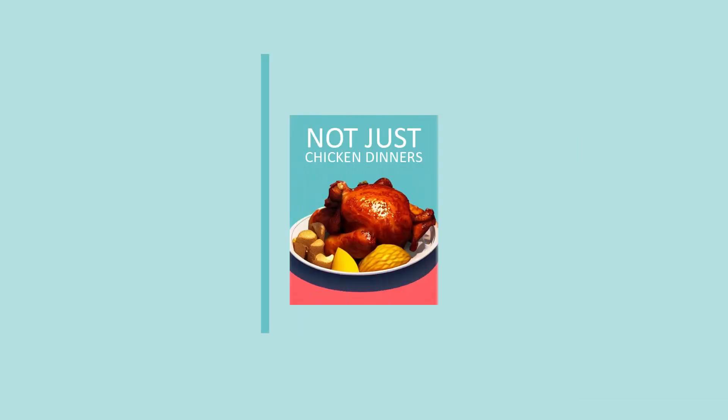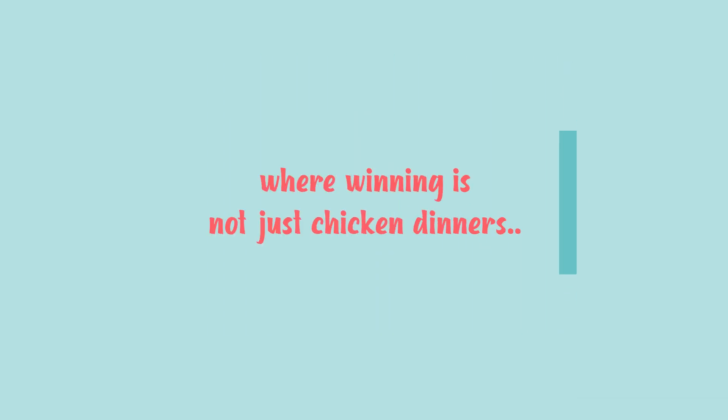Welcome to Not Just Chicken Dinners. Today I'll be giving you my top five comping tips to get you onto the road to winning.